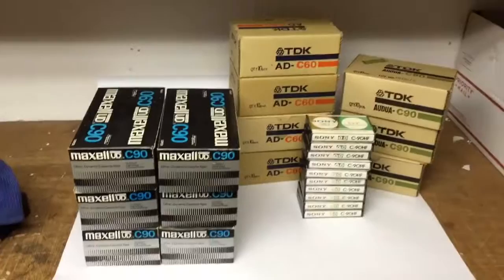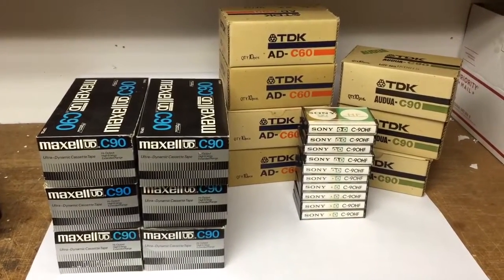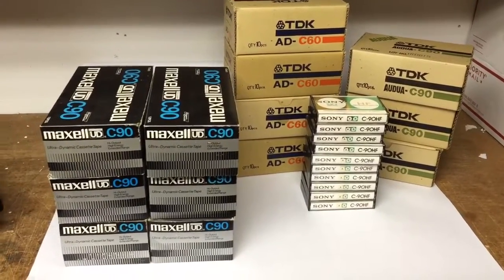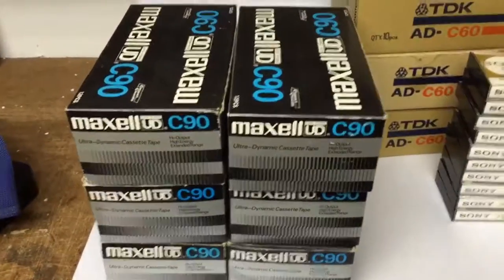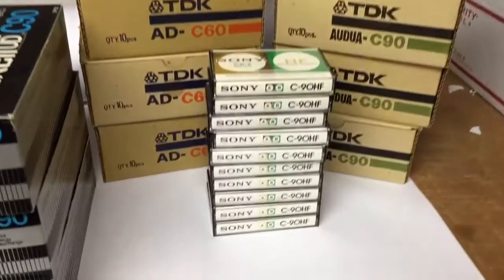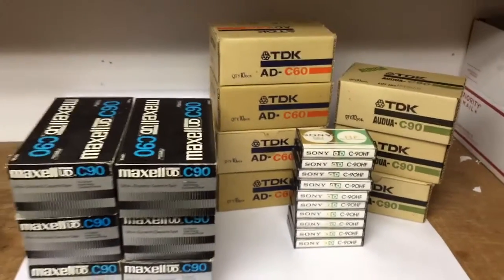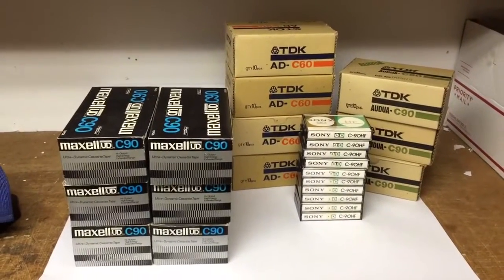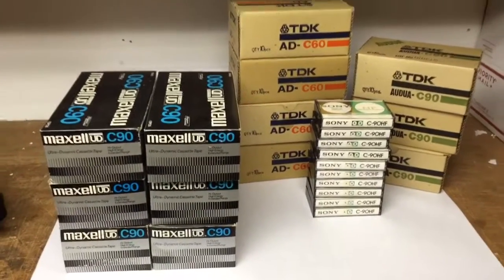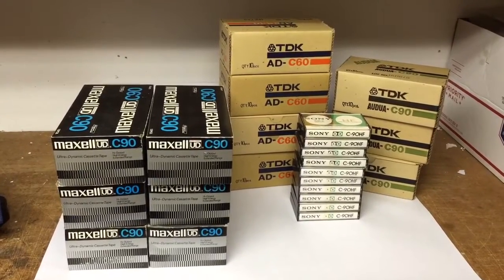I sold 152 tapes for $400. These are all used tapes from the 70s — your Maxell, TDK, a couple different styles, and then these Sony 90-minute HF tapes. I still need to go find the guy I've been buying these from; I think he's got some more Maxell tapes. But $400 — pretty good deal.